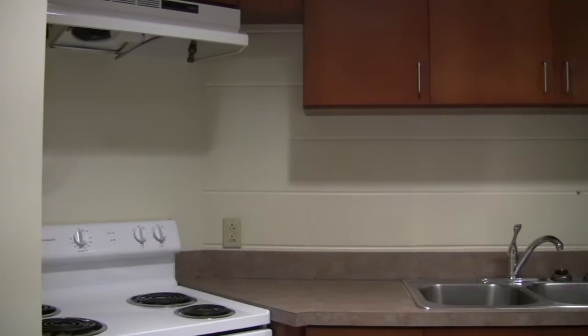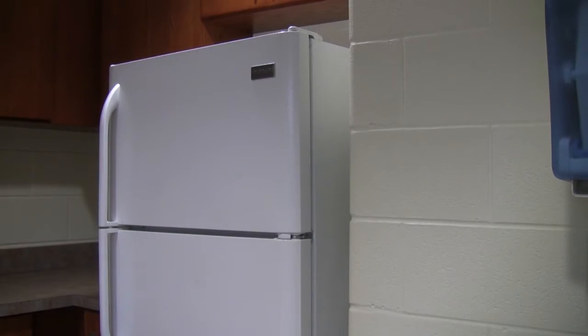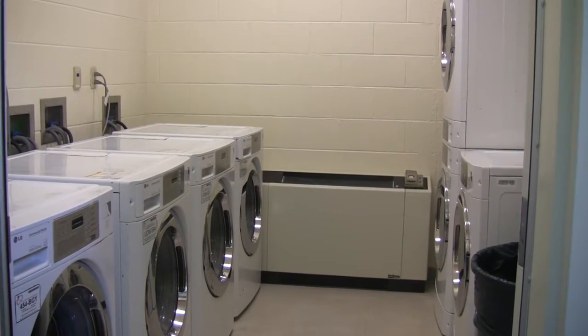The first floor also features vending machines, a kitchen equipped with counter space, a community refrigerator, stove, and microwave. The lobby features comfortable chairs and couches as well as counter space and table seating for your nightly study sessions.